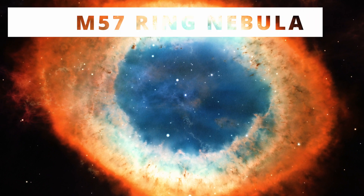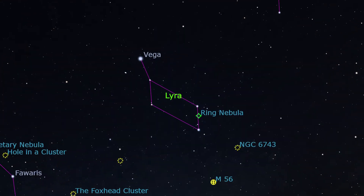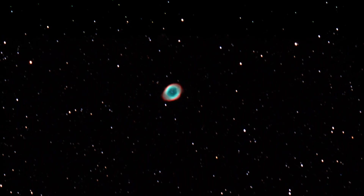Next, Messier 57, the Ring Nebula. Very small and a bit tricky to find. Try to point between those two stars and use a high magnification eyepiece to watch it. It's a beautiful planetary nebula. Now you know where to start, but that's not enough — you should click on this video to know how to properly use your telescope.